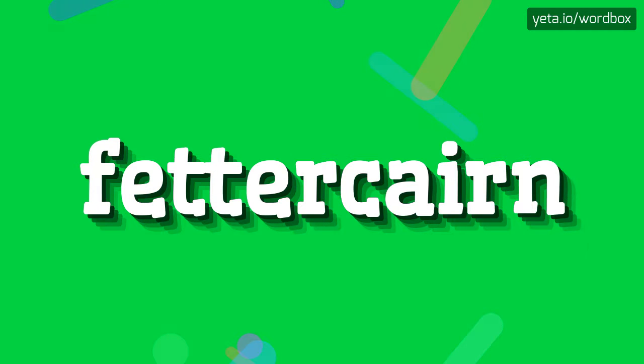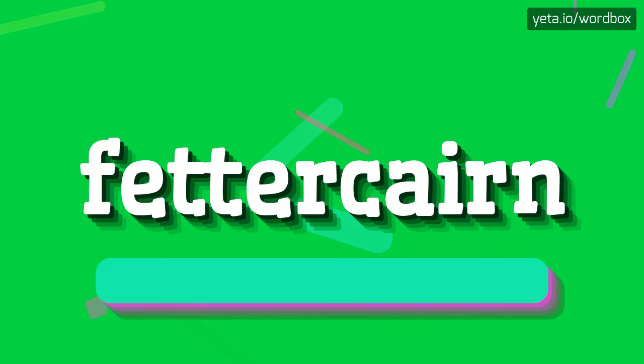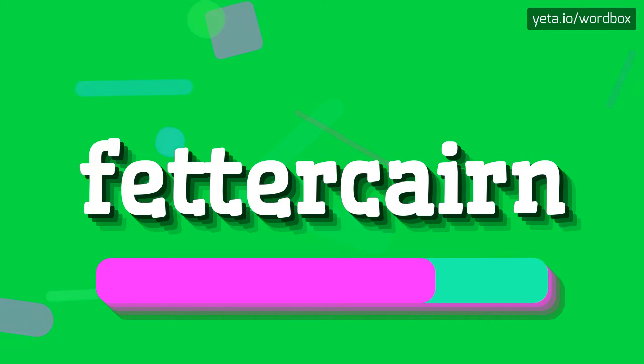Hi. Thanks for visiting this video. Now I will talk about how to pronounce this word. The word you are watching sounds like: Fettercairn.